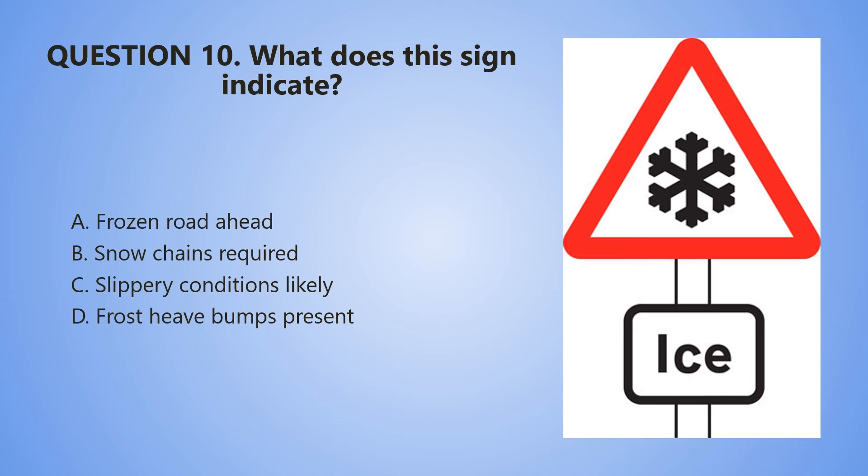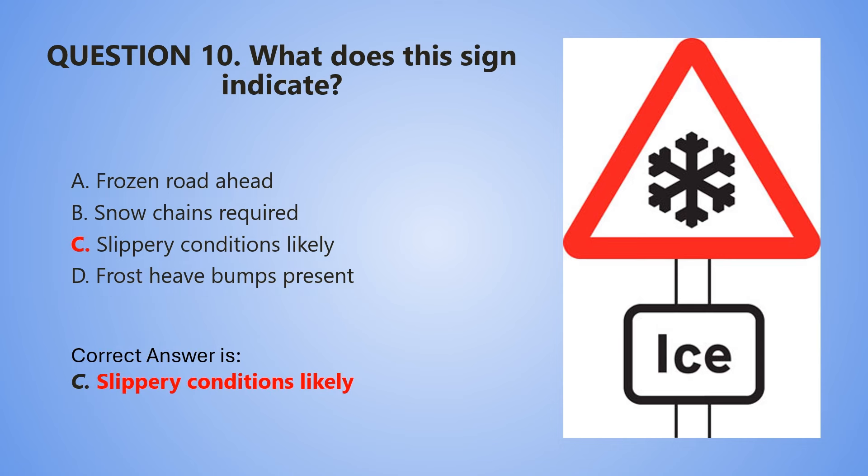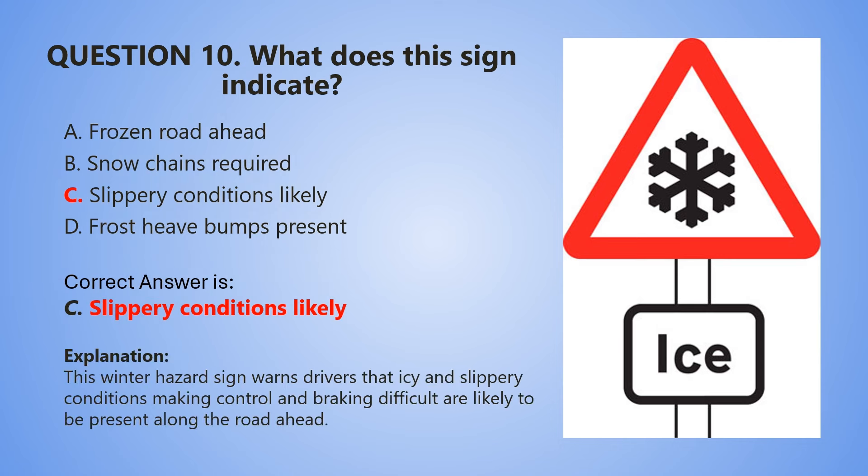5, 4, 3, 2, 1. The correct answer is C — Slippery conditions likely. Explanation: This winter hazard sign warns drivers that icy and slippery conditions making control and braking difficult are likely to be present along the road ahead.